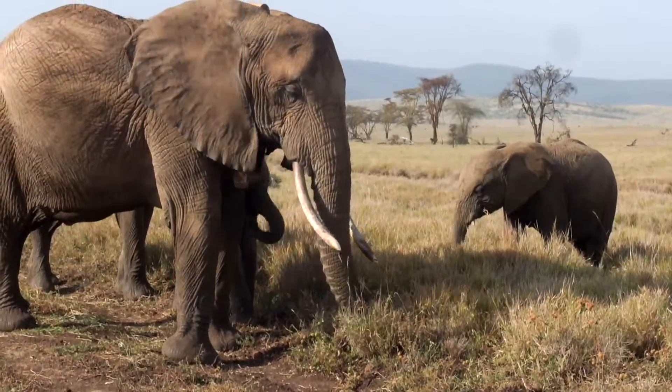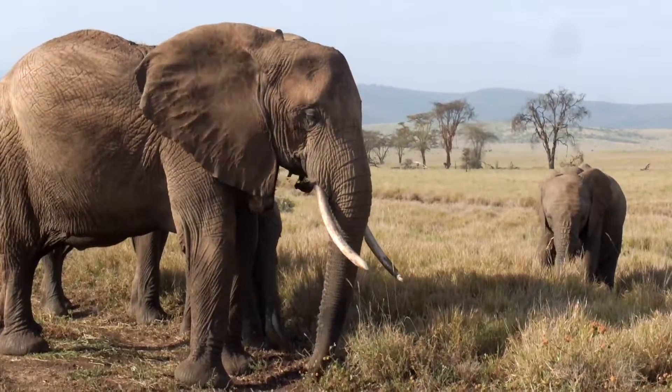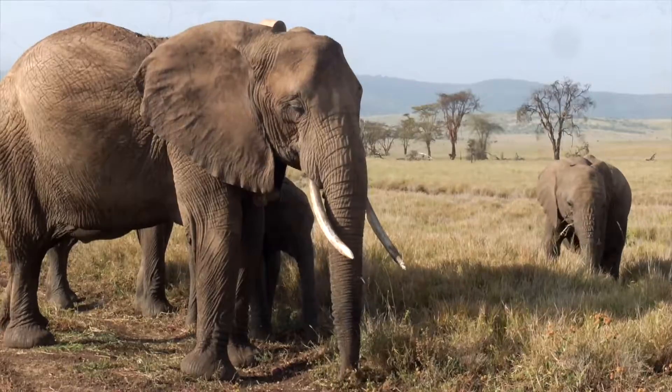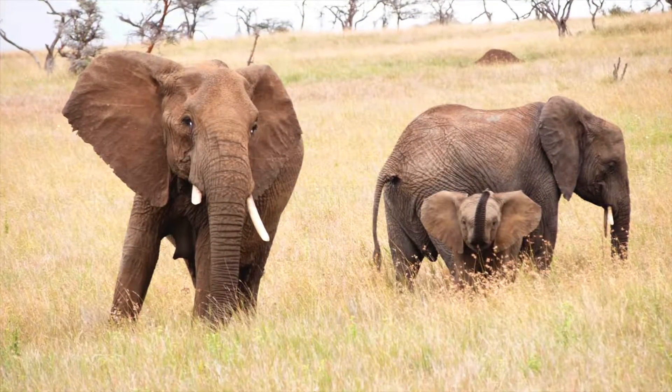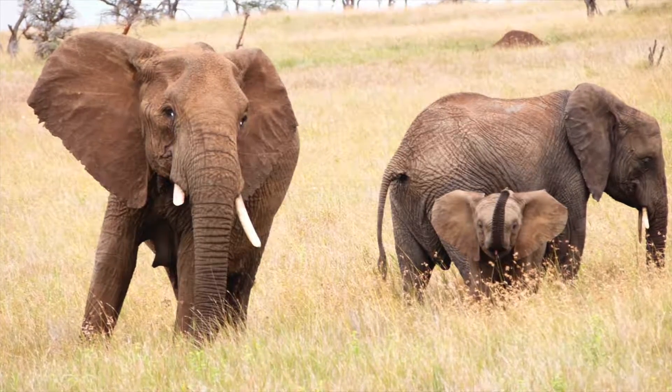One of the things elephants are known for are their trunks. A trunk is a tool for breathing, drinking, greeting elephant friends, and grabbing food. An elephant's big ears flap to help cool them in the heat, or to give a warning when you get too close.